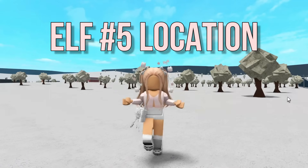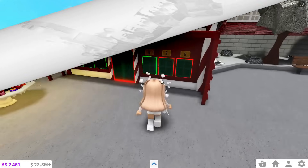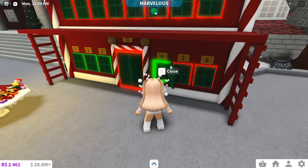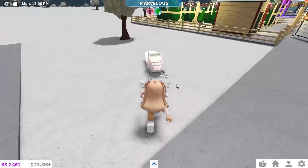Hey everyone! In this video, I'm going to show you where the fifth Bloxburg elf is, so let's get right into it! The advent calendar has opened for day four, so that means day five is out. The hint for day four is a tree because the elf is at a tree by the campsite.